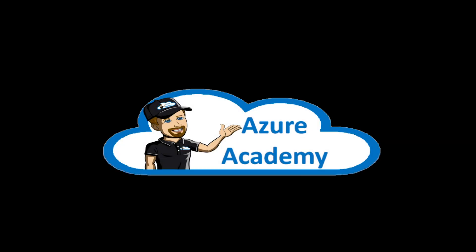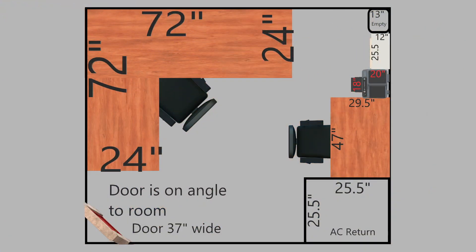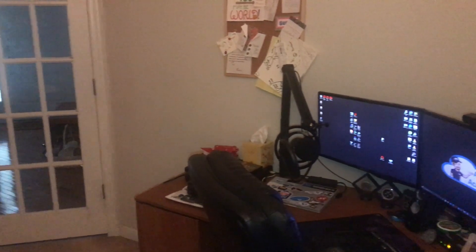Thanks for joining the Azure Academy this week. We've got something a little different for this channel. We don't usually show anybody on screen because we're focused on Azure, learning more about the platform, and helping you out and improving your skills. But I don't have a computer right now, because I am fixing up my office. You can see from the B-roll that I don't have a lot of room in here. The desk takes up most of the space and I don't have any good lighting, so I can't generally do videos.